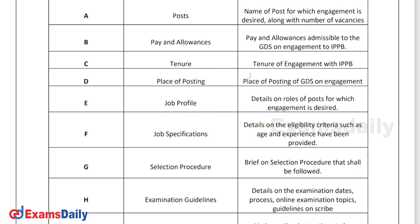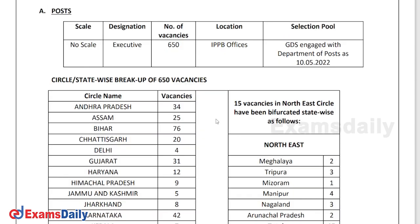Application format is given in the PDF. They have asked for your general conditions like your bio data, your previous job profile, and your eligibility marks. Fill up the application without any mistakes. Make sure you are not committing any mistake while applying, because applications with mistakes and applications submitted after the last date will be rejected by the board.